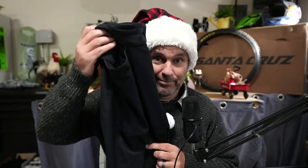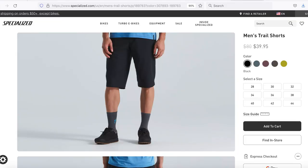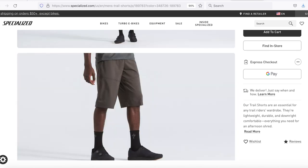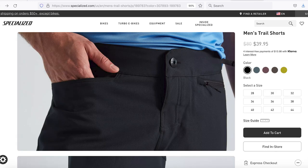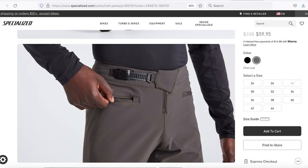Specialized is also blowing out their riding gear. The Specialized Trail Short is just $39.95 instead of $80. They're simple, have just enough pocket space, they're light, they're not too hot. I ride in Dickies and Vans half the time, but I'm down for the Trail Shorts when the time comes. Specialized also has their Trail Pants for just $59.95 — a little extra protection and warmth for just $60. Pretty sweet.